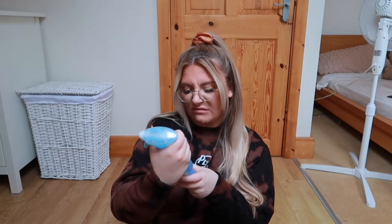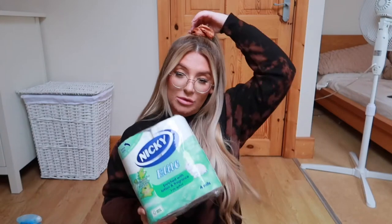Next I just picked up some more Febreze fabric refresher - it's actually the pet one, which I don't know how I ended up with, since I haven't got any pets! And then I also just picked up some toilet roll - not much to say about that really, it's toilet roll.